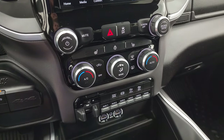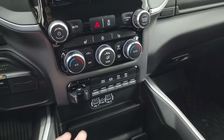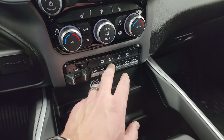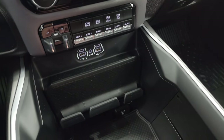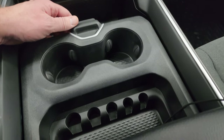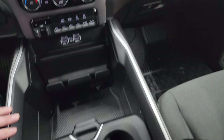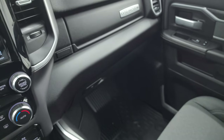Down here are your more tactile volume, tune, and climate controls, including dual climate controls and heated seats and steering wheel buttons. There is a factory brake controller, six auxiliary outlets, tow-haul mode, factory exhaust brake, and front and rear parking sensor controls. You also get two USBs, two USB-Cs, an AUX jack, and a 115 volt 400 watt plug-in, plus coin holders, cup holders, dual glove boxes, and keyless entry with remote start.